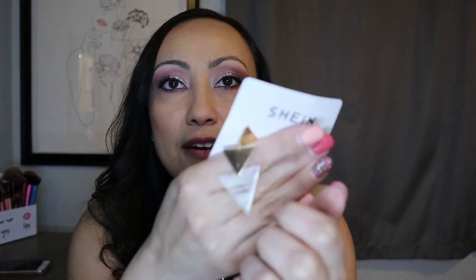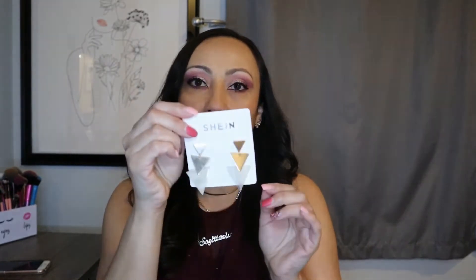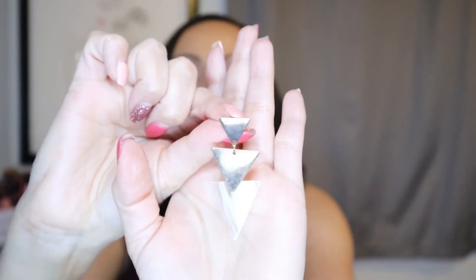These ones are super pretty. My only complaint is that it did kind of come with a tarnish. I'm not even sure if it'll pick up on camera — it's not a huge deal, I don't think anybody's going to notice. I was kind of bummed when I saw that, but for the price I'm not that bummed. It looks super pretty and very elegant.